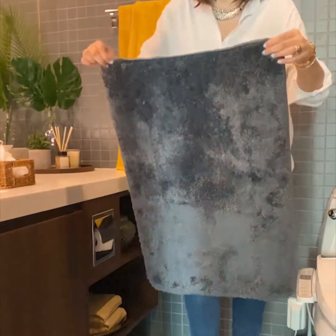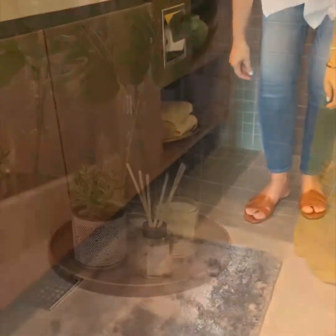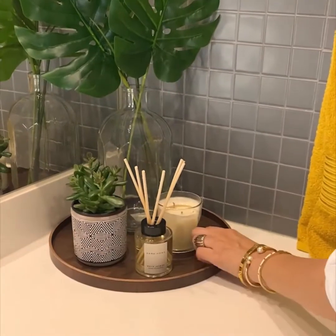A bathroom mat is essential in every bathroom. What I love about this one is that it's extremely soft, super absorbent and has a great grip.